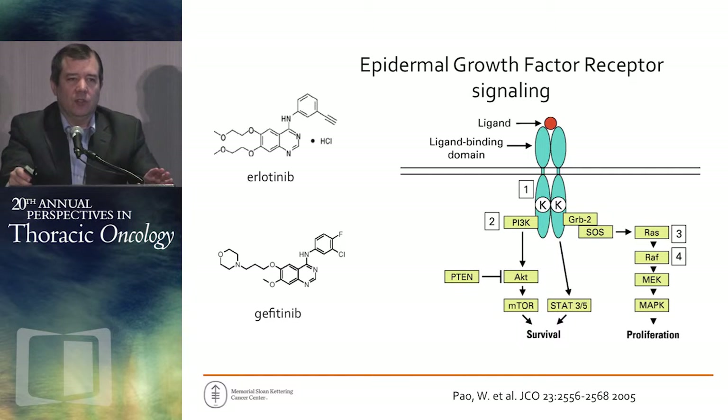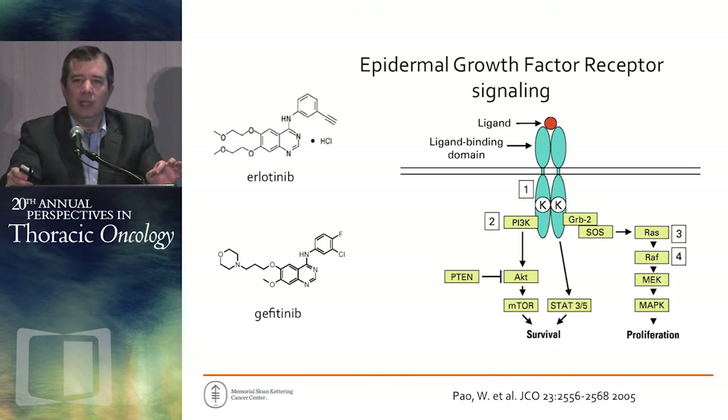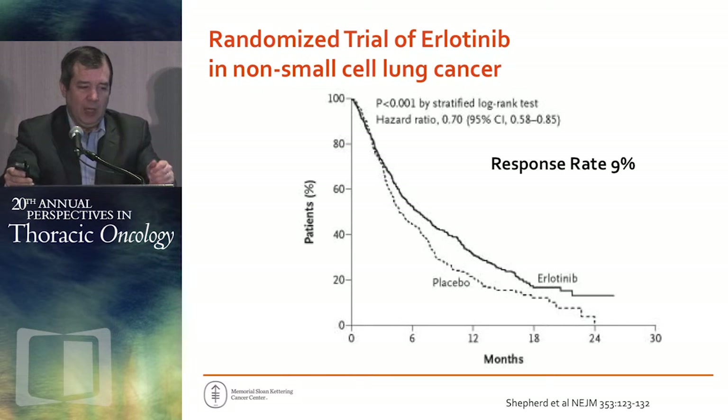So why do we care about EGFR mutant lung cancer? I'll do a couple of history lessons because most of us lived through it, but it always helps to think through how we got to where we are today. This story starts with the drugs, not with mutations — erlotinib, gefitinib, EGFR tyrosine kinase inhibitors. They were initially developed in lung cancer because people knew that some patients had expression of EGFR on their tumor by immunohistochemistry — the same rationale for why we use cetuximab in colorectal and head and neck cancer.